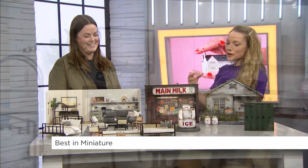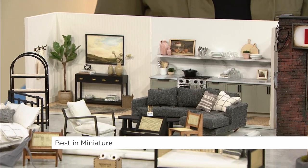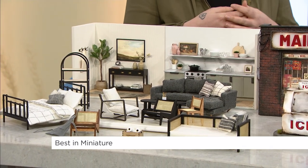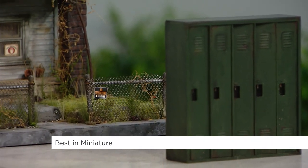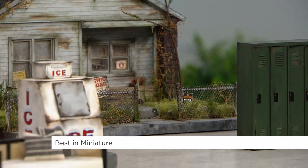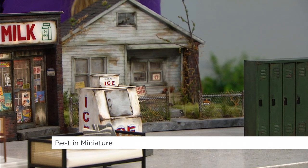Oh my gosh, that is amazing. What do you enjoy most about this? I think it's just making things in your mind possible. Every time I'm making something, sometimes it's so tedious and I'm like, why do I like this? This is crazy. You have what I call mid-project regret syndrome. Yes, it's a real thing! And then when it's finished and I look at it, I'm like, this is amazing, this is so cool. I just love it — teeny tiny things are so cute.